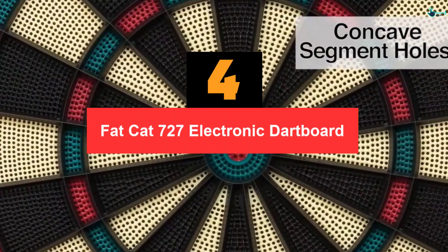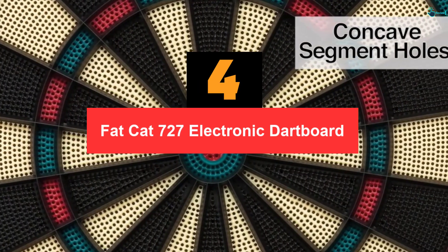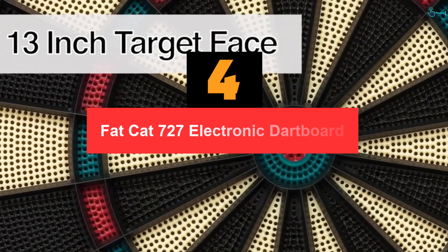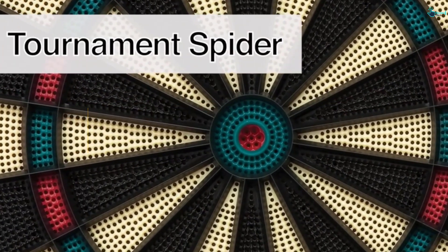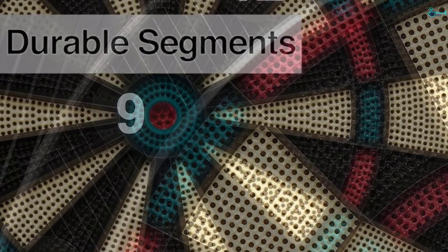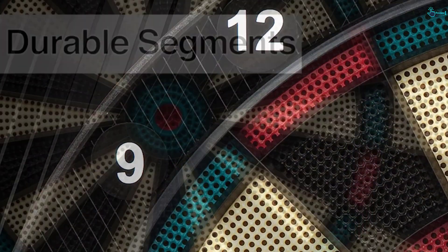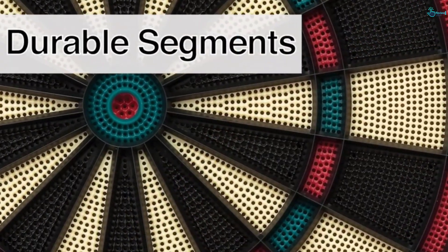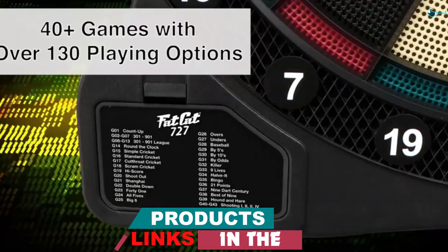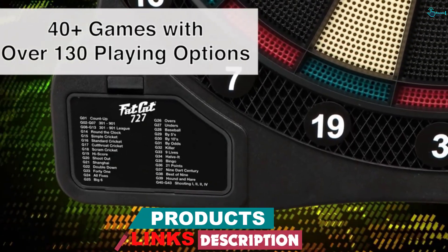Moving on at number 4, we have the Fat Cat 727 Electronic Dartboard. This electronic dartboard will make the game of darts more enjoyable. The traditionally styled dartboard comes with a bright LCD display and precise numbers for easy reading. It has a 13-inch face that is ideal for the everyday user and can be used at home, bar, gaming arena, club and other recreational areas.